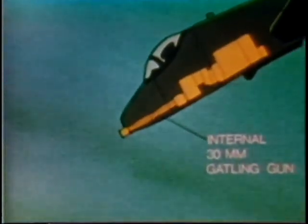Its unique armament, however, is the 30-millimeter Gatling gun, which can fire 2,000 or 4,000 rounds per minute. This gun can defeat heavily armored tanks in a single strafing pass.